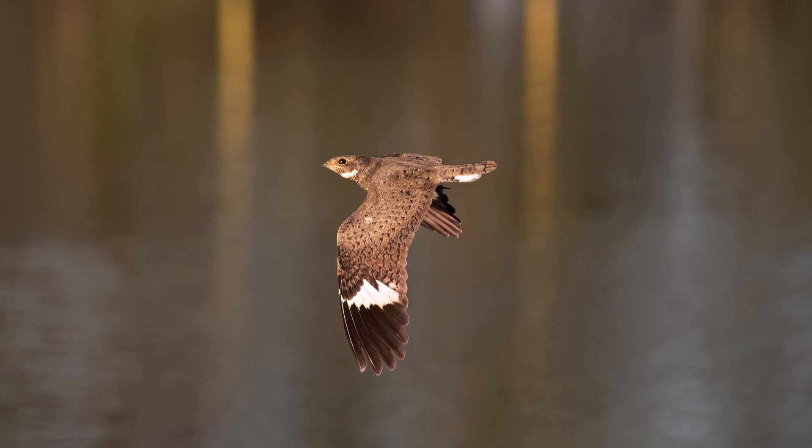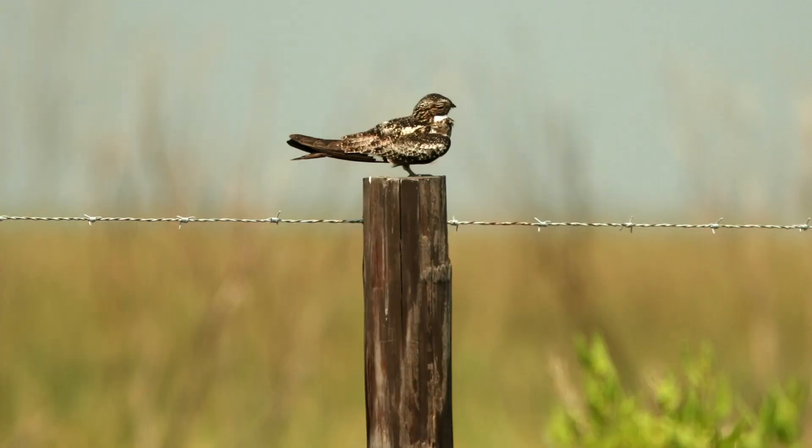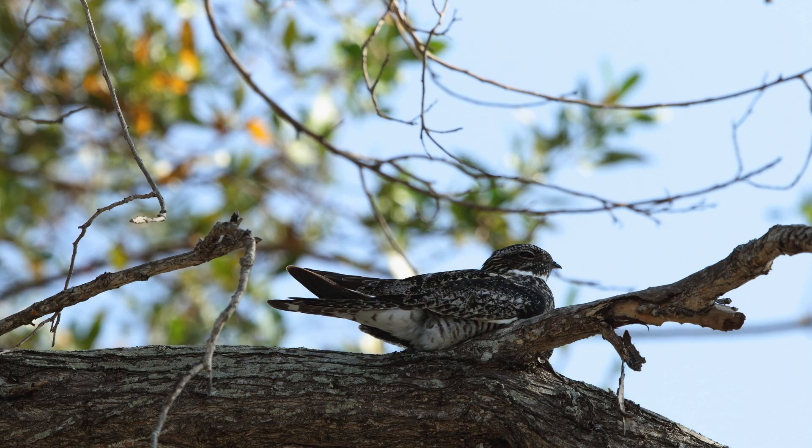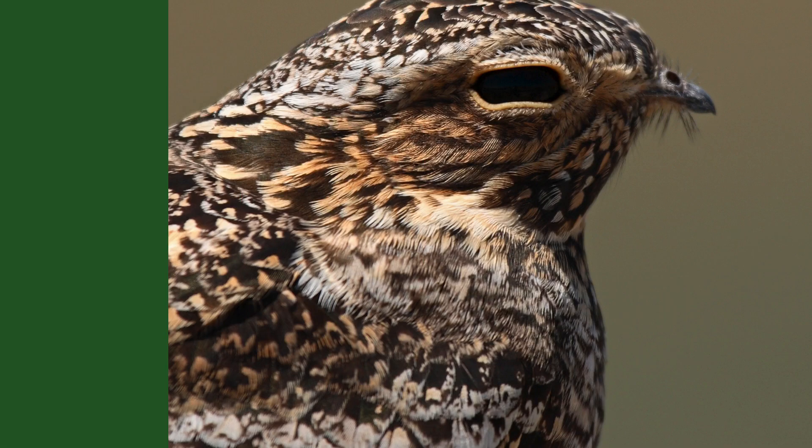Look for common nighthawks flying in looping patterns in mornings and evenings. During the day, they roost motionless on a tree branch, fence post, or the ground and are difficult to see. When migrating or feeding, nighthawks may gather in large flocks.